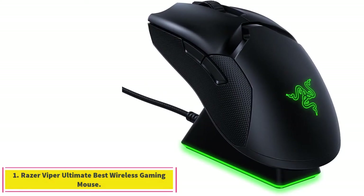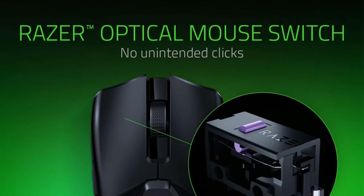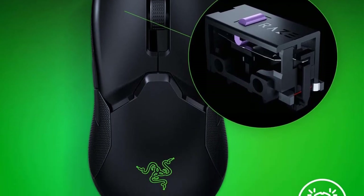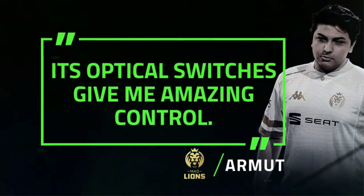Starting at number 1: the Razer Viper Ultimate, Best Wireless Gaming Mouse. The best gaming mouse with a wireless connection we've tested is the Razer Viper Ultimate. This lightweight option has a true ambidextrous design with a pair of buttons on each side, making it suitable for both left and right-handed gamers.